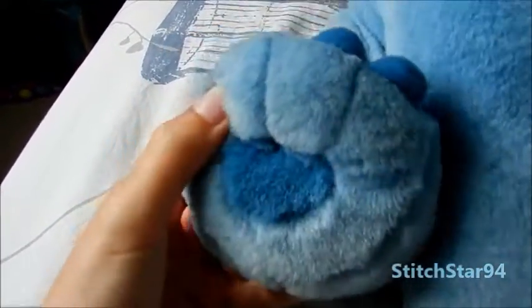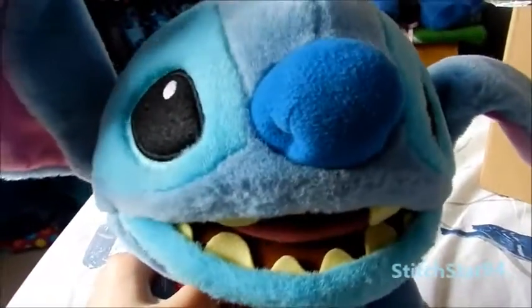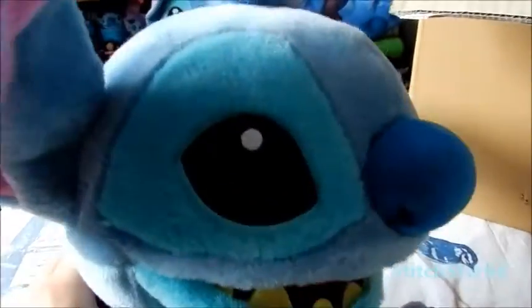Really nice chunky toes. He's soft as well, he's nice and soft. He's not ultra fluffy like the old Disney store stitches but he's got a decent amount of fluff. And this is really soft as well. He's got hair on his head. Really big nose.